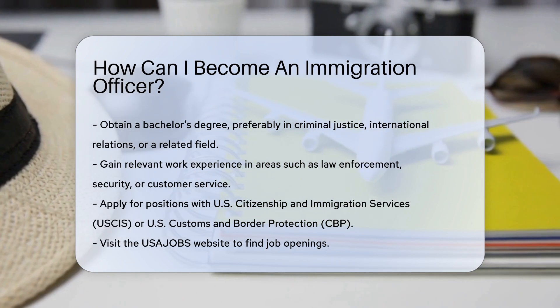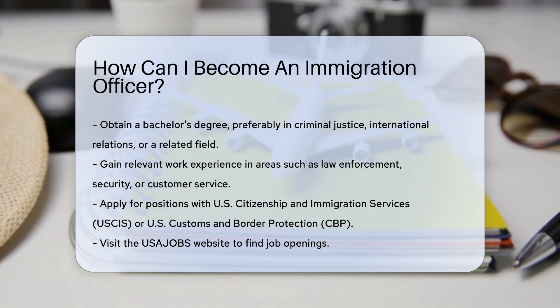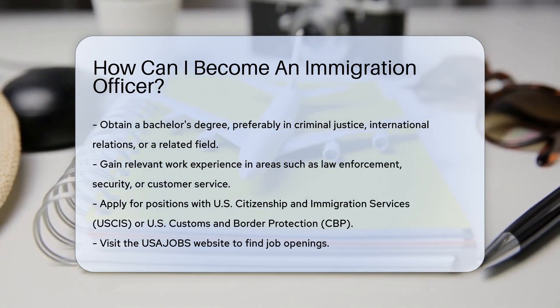Next, gain relevant work experience. Experience in law enforcement, security, or customer service can be helpful.